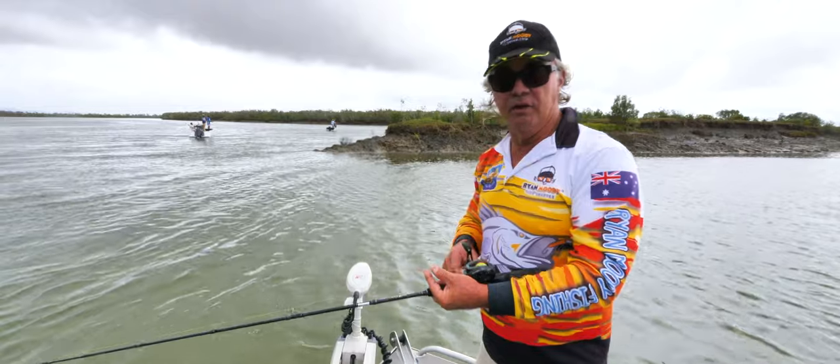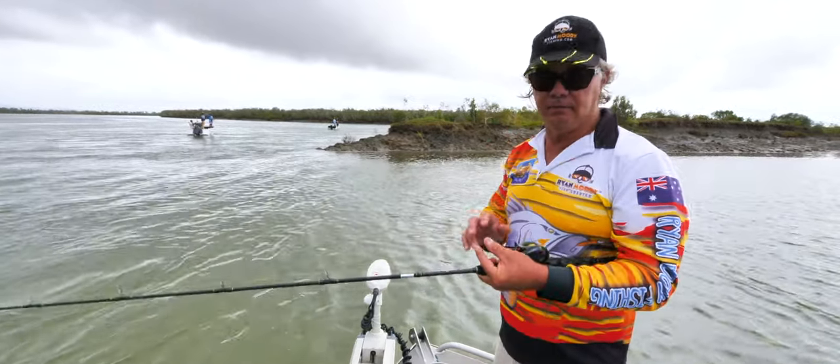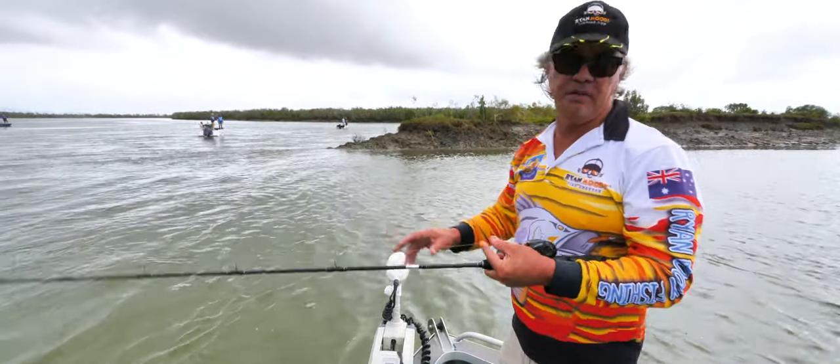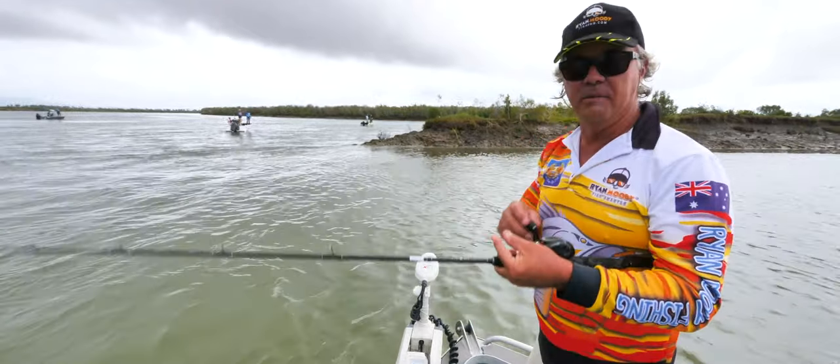It's not just the barramundi this area is known for, it's also threadfin. The net free zones have created a massive threadfin fishery here with many fish over a metre 20, and I've noticed a few of them here on the sonar too, but I reckon a few more of them will turn up later on so I'll give them a crack then.